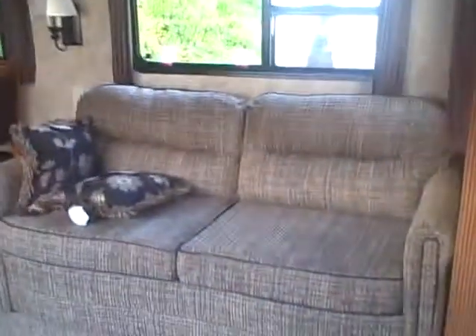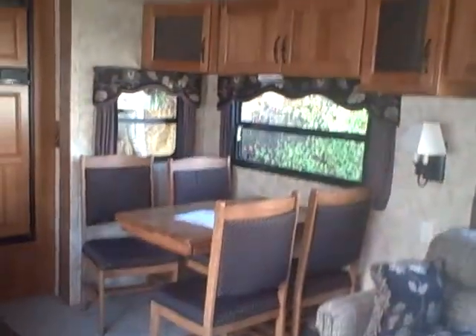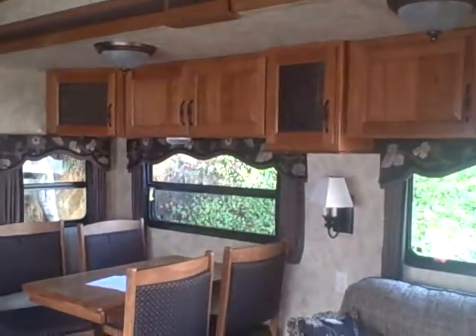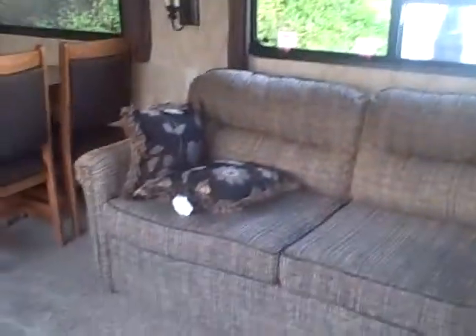Here we are inside. You can see the big slide out — look at the headroom in that slide out too. Even a basketball player, no problem standing up in there. Hickory face cabinets, sofa bed, free-standing dinette, a couple of nice little lounge chairs. Love the pattern — how it ties in almost a purple tint to the furniture, even the window valances.